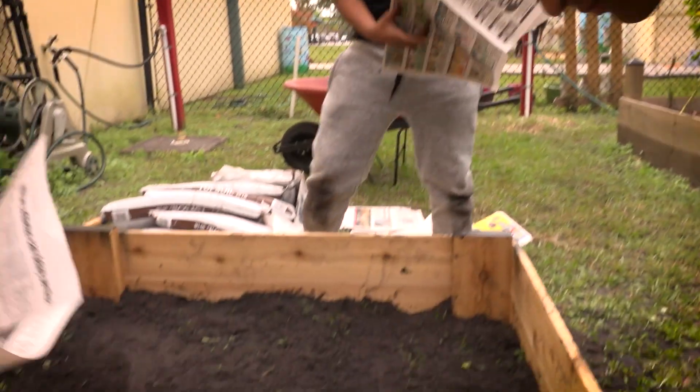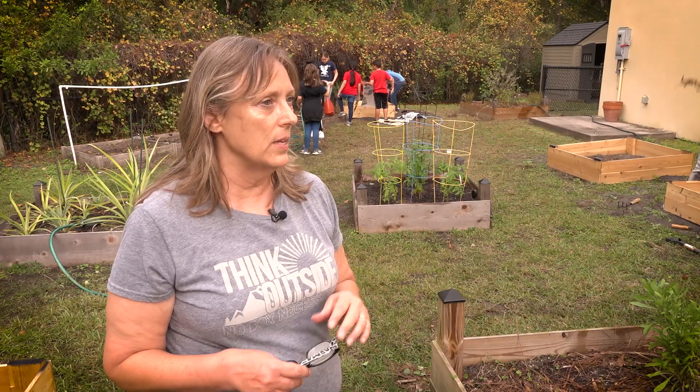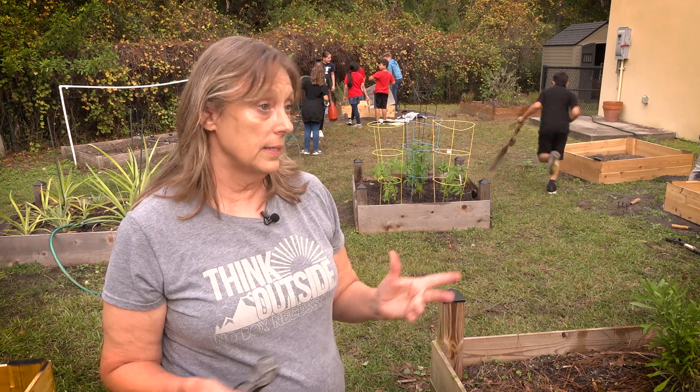The Splash Grant has given us this. If we didn't have a Splash Grant we would not have a school garden. So we're just teaching them different methods and how to conserve water in this environment of ours.